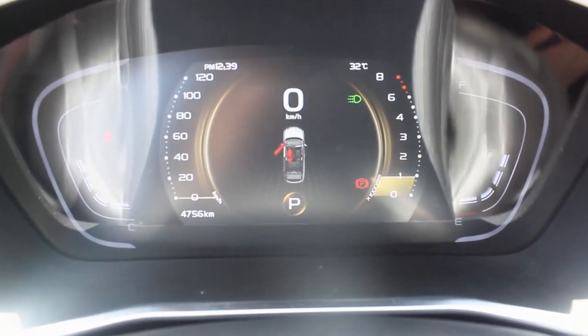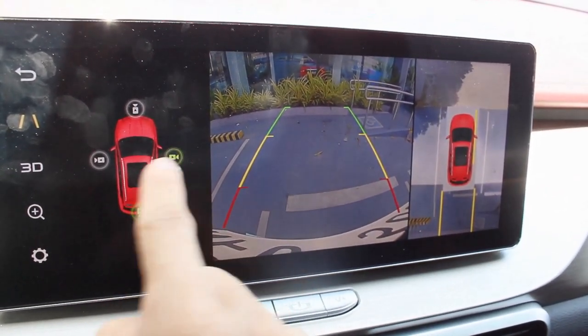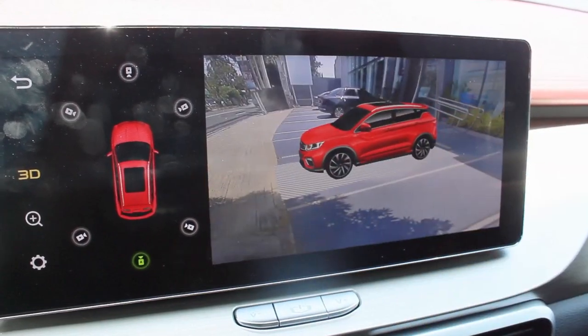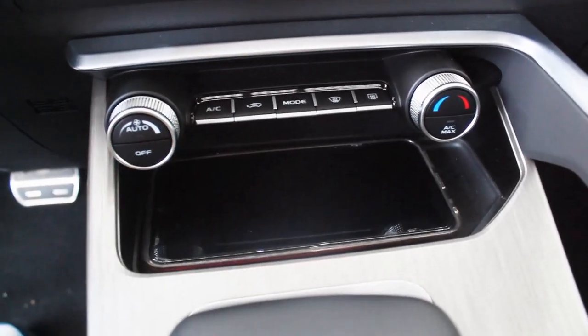The infotainment system sadly still has no Apple CarPlay or Android Auto, but you do have Bluetooth phone mirror link. The cameras are as good as before. Below the infotainment, you have air conditioning vents with knobs and buttons, plus a small cubby space that just about fits a phone. What's unique about all Coolrays is the overall ambiance in the interior — it feels so premium given its price point, and all the materials feel very, very good.